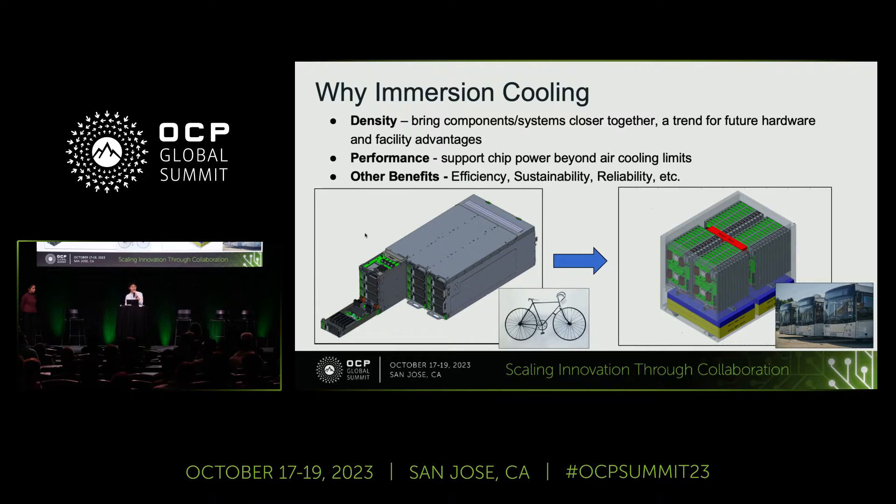Second, its performance supports cheap power beyond air cooling limits — everybody knows that trend is coming. And also other benefits across efficiency, sustainability, reliability, et cetera, which really matter a lot to hyperscaler users.